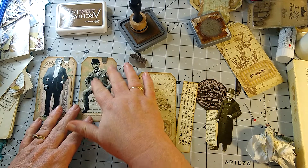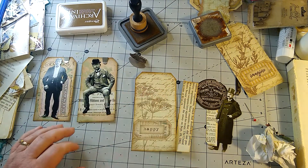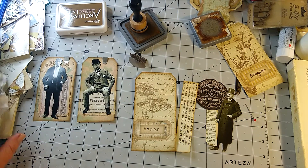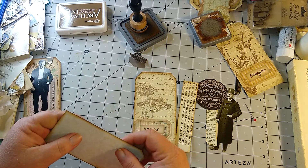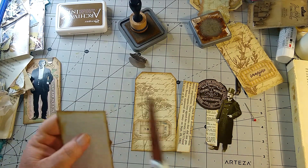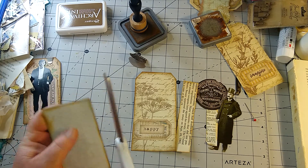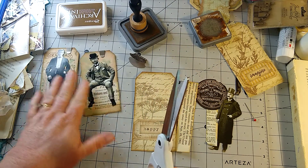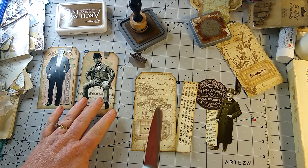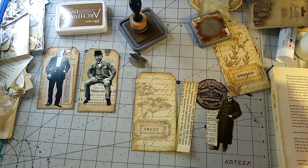Oh, I forgot to stamp this one! You guys didn't remind me that we needed to stamp this tag — I forgot to stamp the background. I'm afraid to stamp it now because I'll get it all over my Tim Holtz man. Oh well, it'll be alright, I guess.